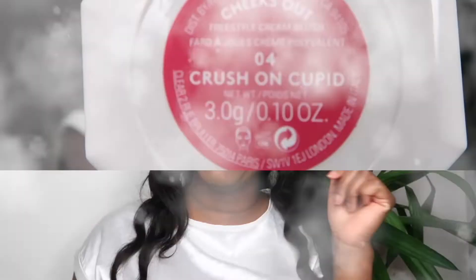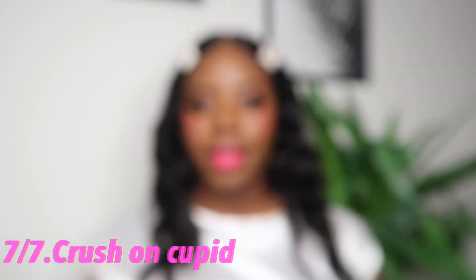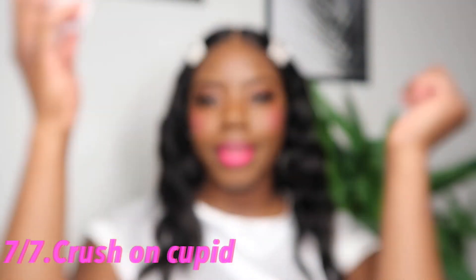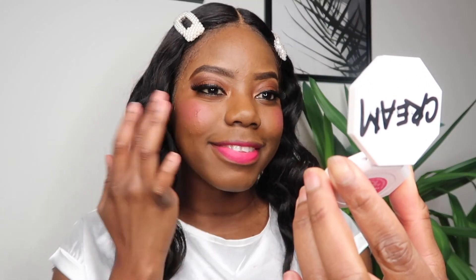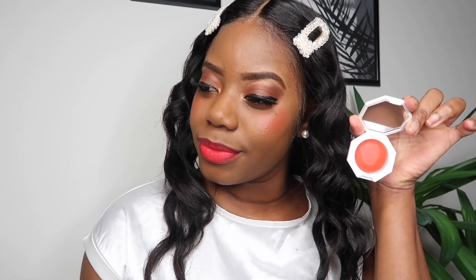Crush on Cupid is the last color and it's one of the deepest pinks in the cream blushes — it's a very beautiful, vibrant color. This would be a color that any skin tone can pull off. My overall thoughts on these cream blushes: I'm really satisfied with the application and the color payoff. These are the seven shades I recommend for you queens. If you liked this video, give it a thumbs up, like, comment, and subscribe.